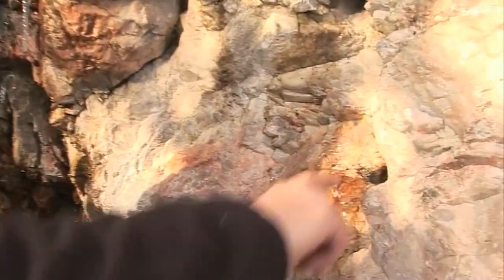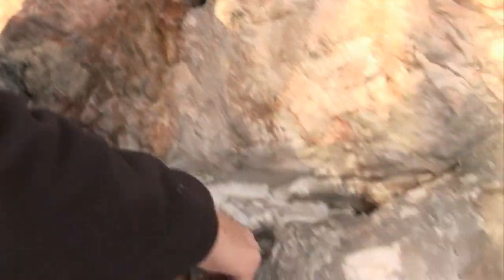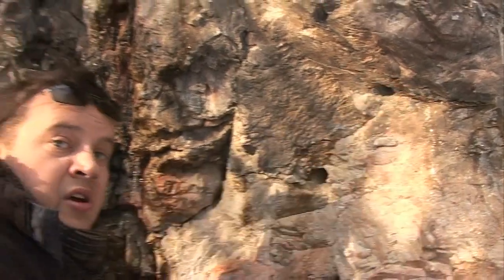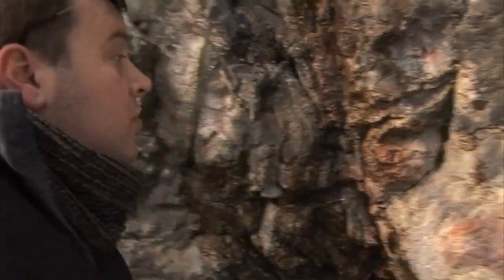Here we can see evidence of the mining. This mine closed many years ago, but you can see where the miners have drilled using hand drills into these rocks to make holes to put explosives in to break away the minerals.